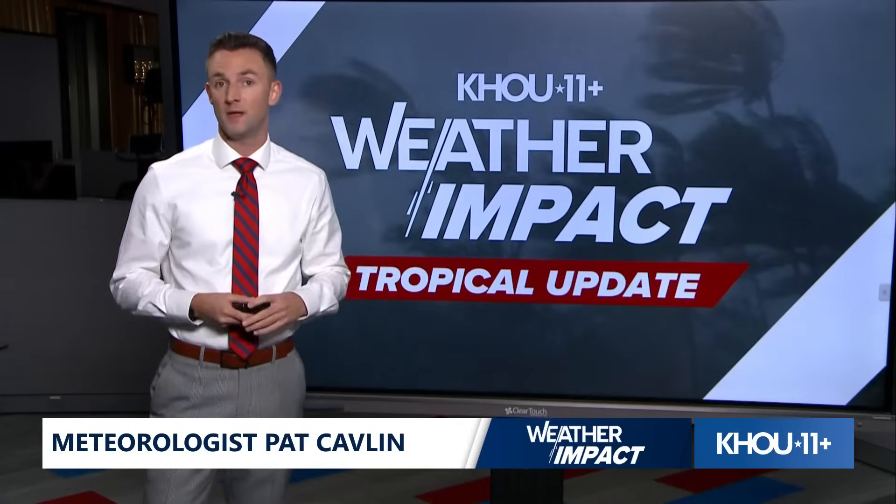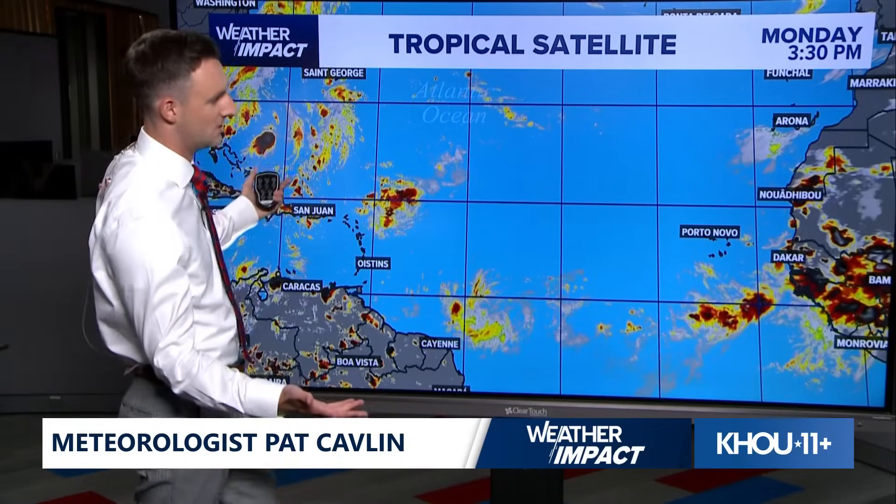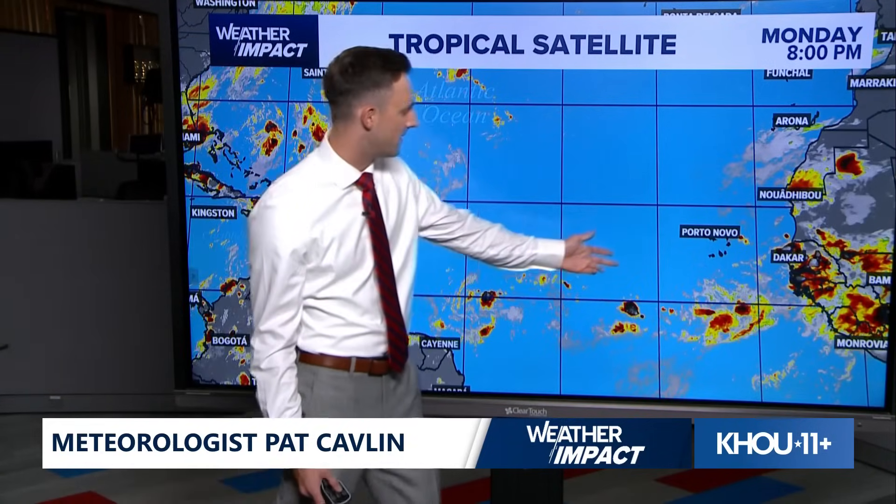That feature we were watching last week is totally falling apart. There's just nothing out there right now. No development is expected as of the 7 p.m. update — no development expected as we go through the next seven days. Looking at the satellite across the Atlantic, it is just dead quiet from the Cape Verde Islands all the way to the Antilles. There's a tropical wave moving off the west coast of Africa, but conditions for development right now are so hostile that the models aren't even picking up on that developing into anything.